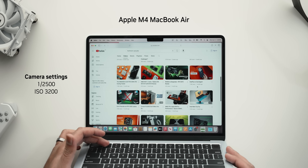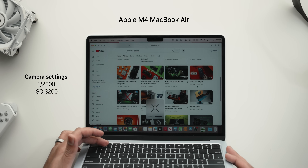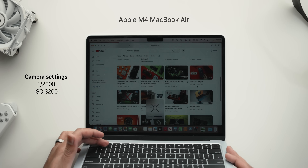For comparison, the M4 MacBook Air uses an LCD panel with DC dimming, so the brightness output stays constant - no flickering, just smooth and steady.